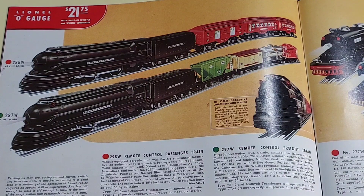The set came with a number 653 hopper car, a number 655 boxcar, a number 654 tank car, and a number 657 caboose. As you can see in the top of the catalog page there, it sold for $21.75 in 1937, and actually sold for that price each year it was produced.